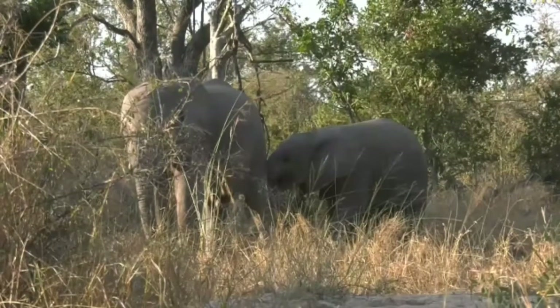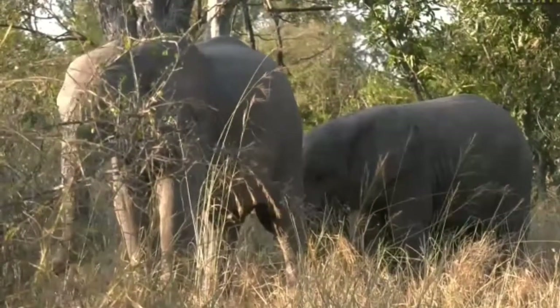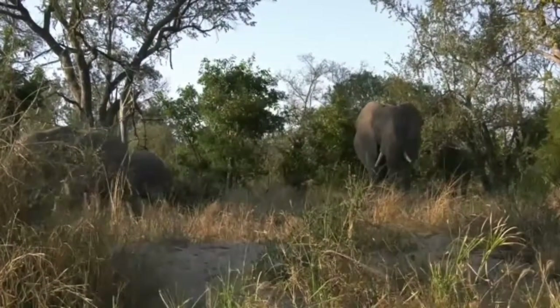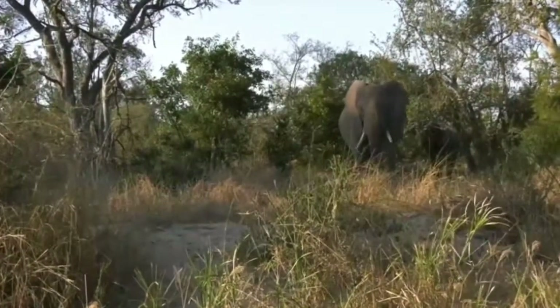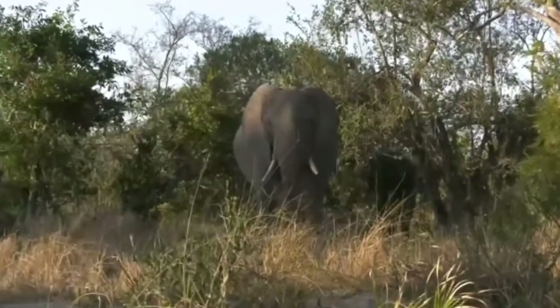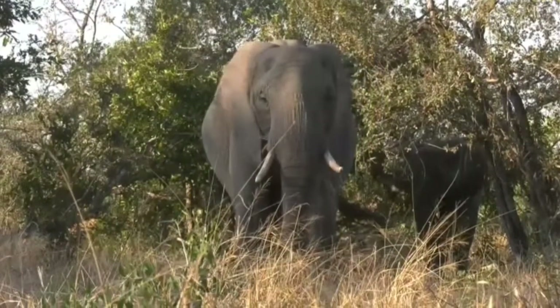We're jumping onto each other. There's ellies all over the place. This is a really nice big herd and we're having the most wonderful time with them. They're all kind of spread out and these two little ones going behind us seem to be the naughtiest of the group. They have been jumping on top of one another. There's been lots of playing and pushing and shoving, which is the best time to be with elephants because I love when they spend their time doing that.